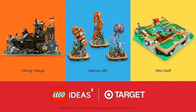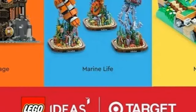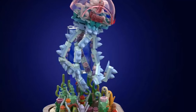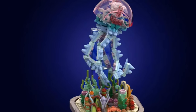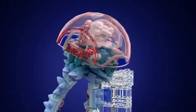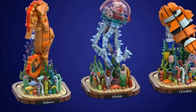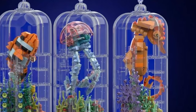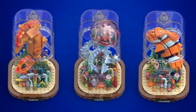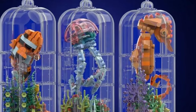First of all, I'm going to go over all three finalists, starting with Marine Life. This set contains three different buildable sea life creatures — a jellyfish, a clownfish, and a seahorse. It has 1,164 pieces and consists of a base, a seabed, the main figure, and a bell which simulates glass — a glass cover that goes over each figure. The jellyfish, clownfish, and seahorse appear to be floating in their bells. It looks fantastic — absolutely beautiful. As a display piece, this would be spectacular.